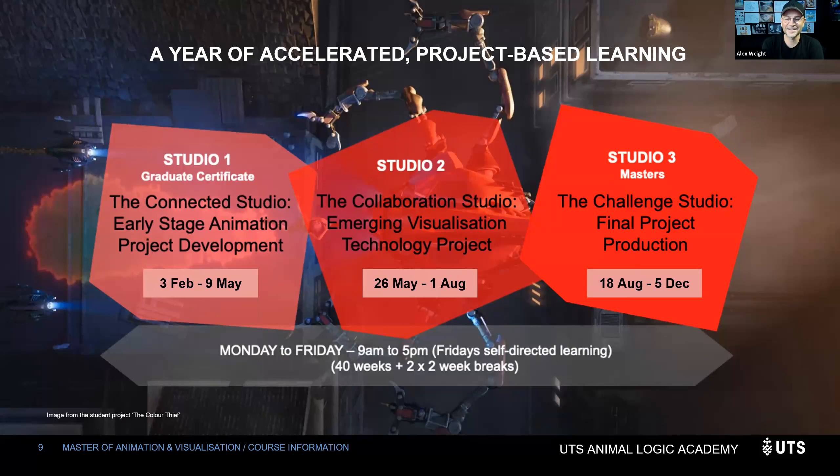Studio three is the closest simulation to what it's like to be in industry. It's tough work, but we spend most of the year building up to this point. It's very exciting.